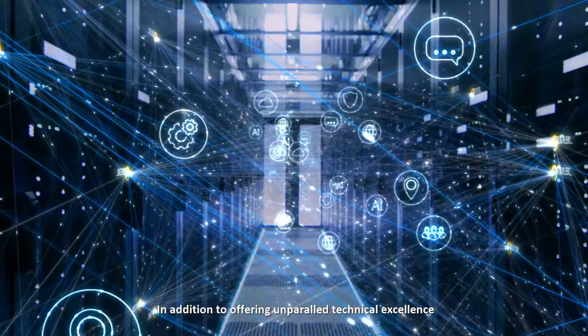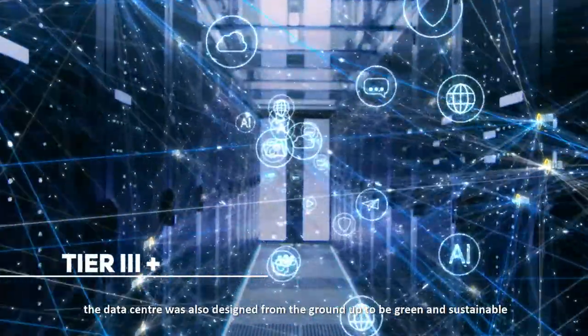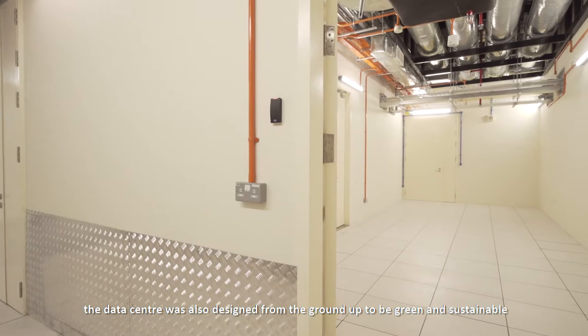In addition to offering unparalleled technical excellence, the data center was also designed from the ground up to be green and sustainable.